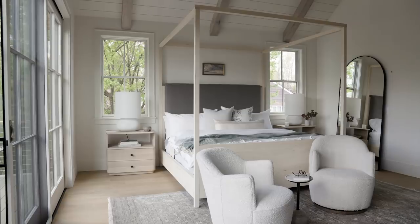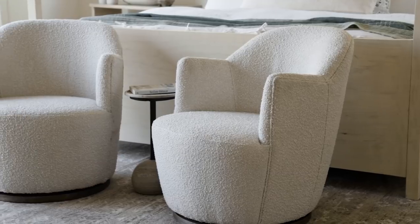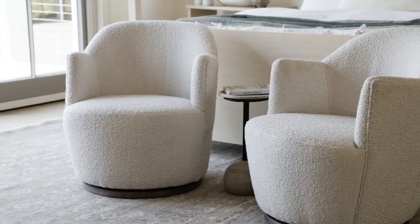Whether it's a bench, settee, or even a set of chairs, if you have room for something at the end of your bed, go for it! It finishes off the room with an added layer and functionality for getting ready in the morning or relaxing at night.